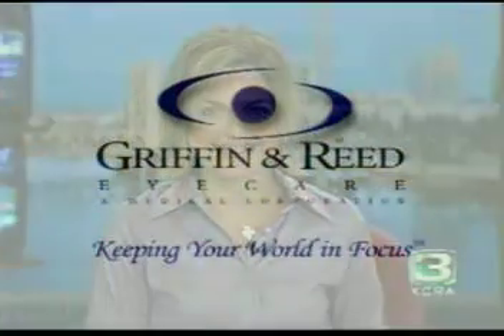Thank you very much, Dr. Reid. Appreciate you coming in and bringing your friend. Yes, my friendly eyeball. You always have fun things in your office, I'm sure. We do. Thanks very much. Have a great day.